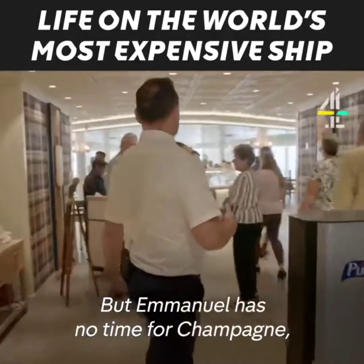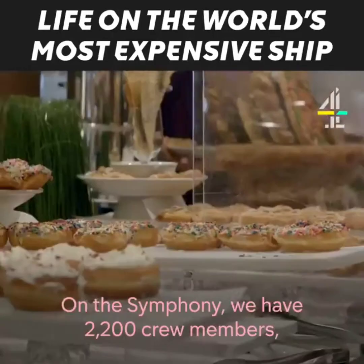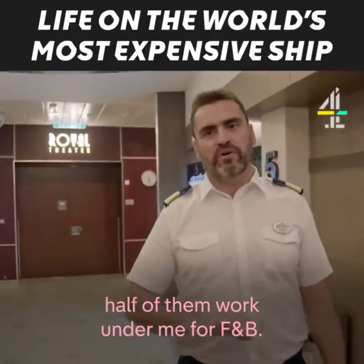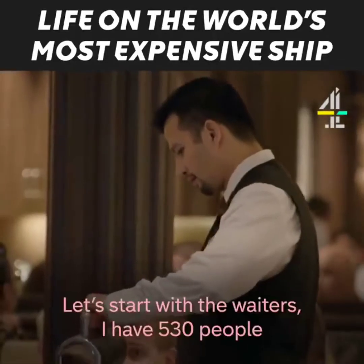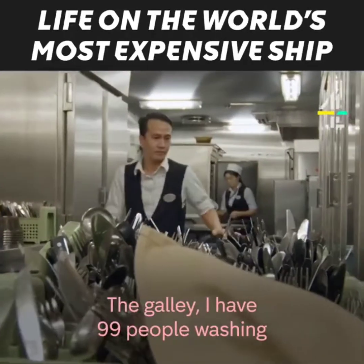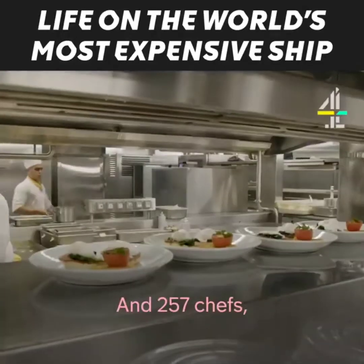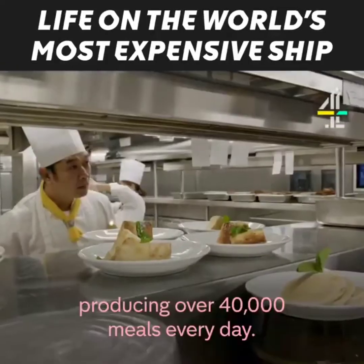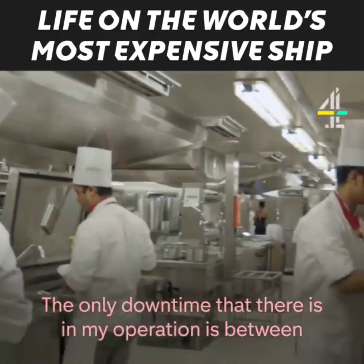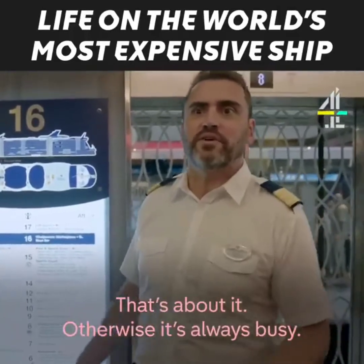But Emmanuel has no time for champagne because he has one of the most responsible roles on the ship. On the Symphony, we have 2,200 crew members — half of them work under me. I have 530 people working in the dining room, 99 people washing and cleaning for the whole ship, and 257 chefs producing over 40,000 meals every day. The only downtime in my operation is between 4 a.m. and 5 a.m. — that's about it. Otherwise, it's always busy.